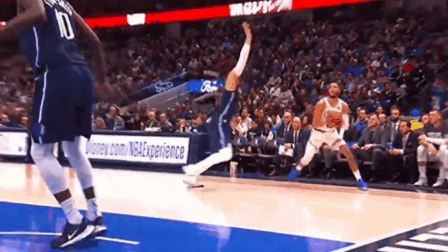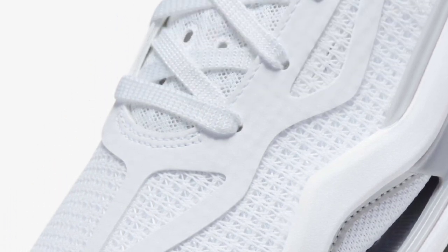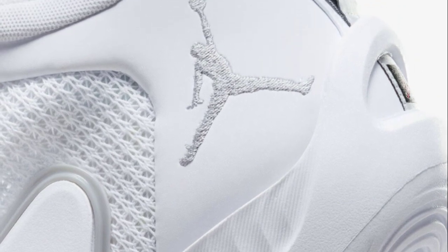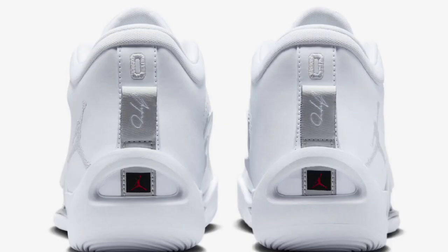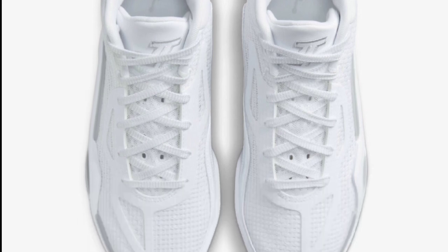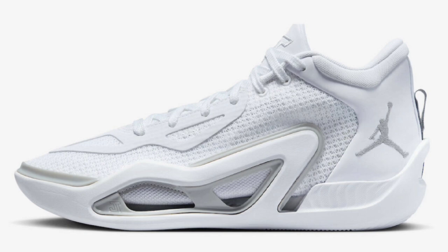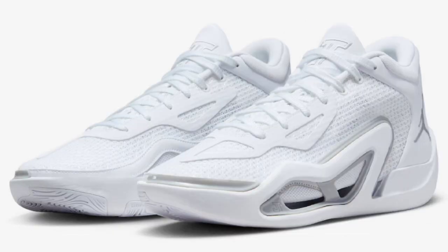Next up, we got the Jordan Tatum 1 Pure Money colorway, dropping later in 2023 for a retail price of $120. White and gray fog is the color scheme — white dominating the majority of the shoe with gray fog accents, especially on the stitching of the Jordan logo on the heel. I like this color scheme — definitely a different vibe from what we've been seeing. Being that it is an all-white shoe, it's an easy 7.5 for me, but it might look even better in person. Are you guys a fan of the Pure Money, or do you prefer the St. Louis colorway? Comment down below.